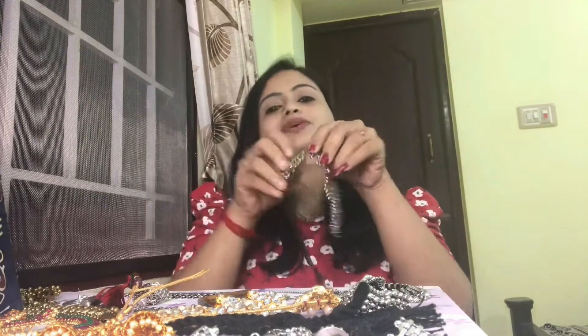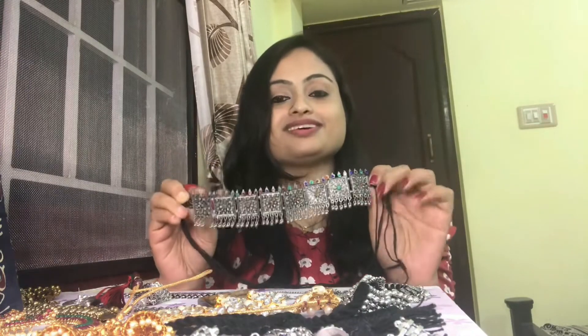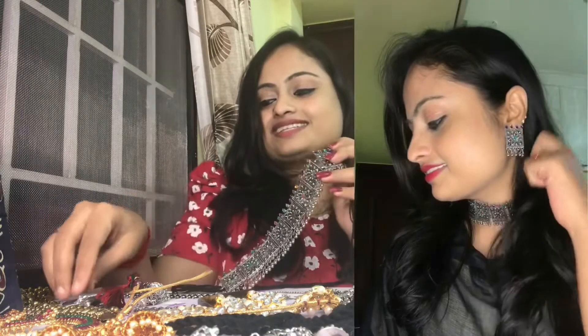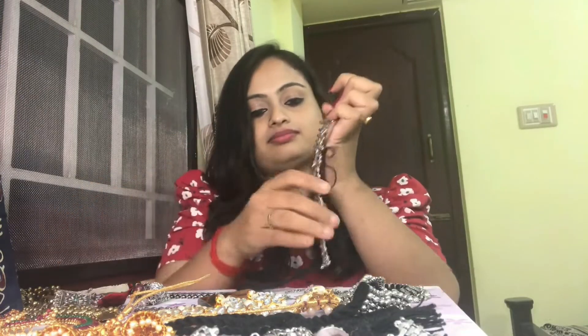The next one from VP store is a square oxidized choker set. I love this — I bought it for my photoshoot and it was so pretty. It comes with square earrings and was priced at 270 rupees.